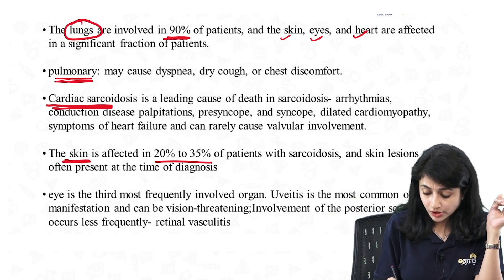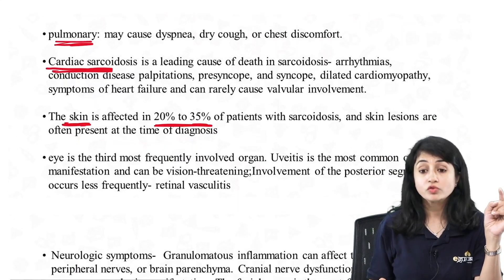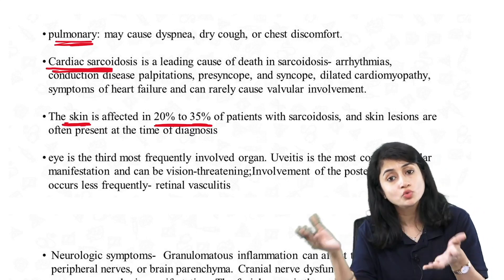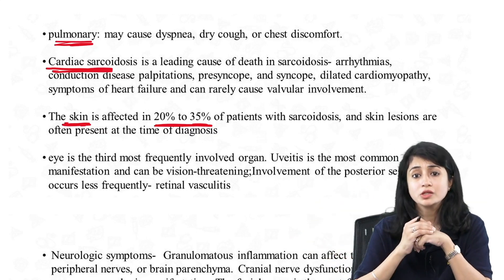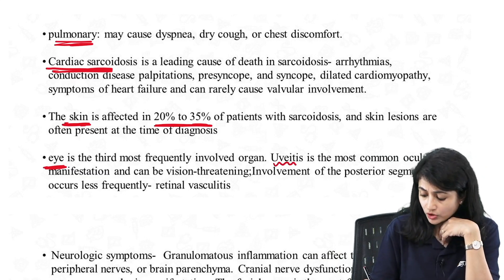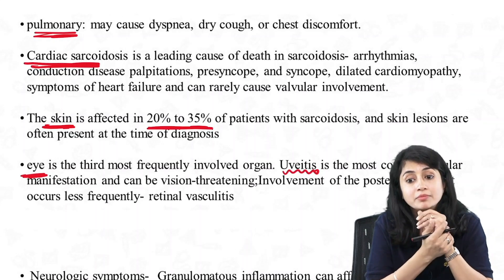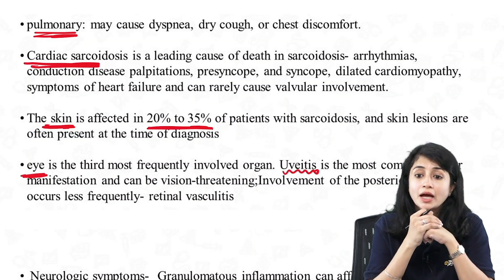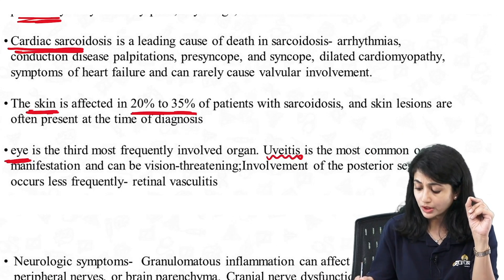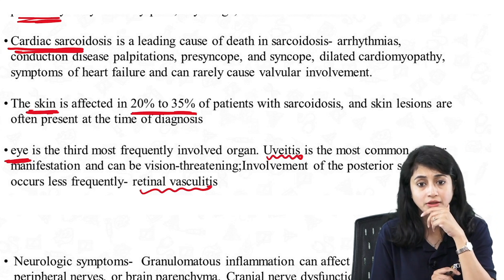Skin is affected in only 20 to 35% of patients — lung involvement is the major involvement in sarcoidosis. But it is the skin lesions that help in diagnosis: red-brown papules, biopsy showing typical granuloma. Eyes are the third most frequently involved organ; the most common ocular manifestation is uveitis, which can be vision-threatening. There may also be posterior segment involvement in the form of retinal vasculitis.